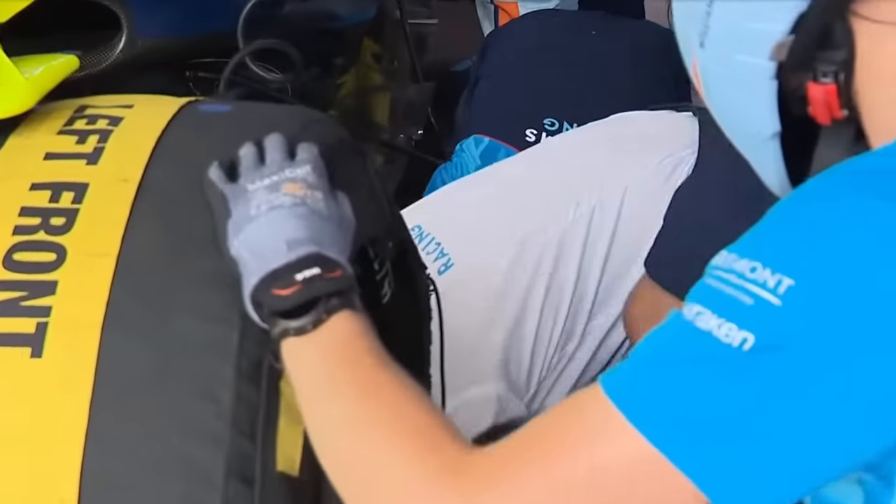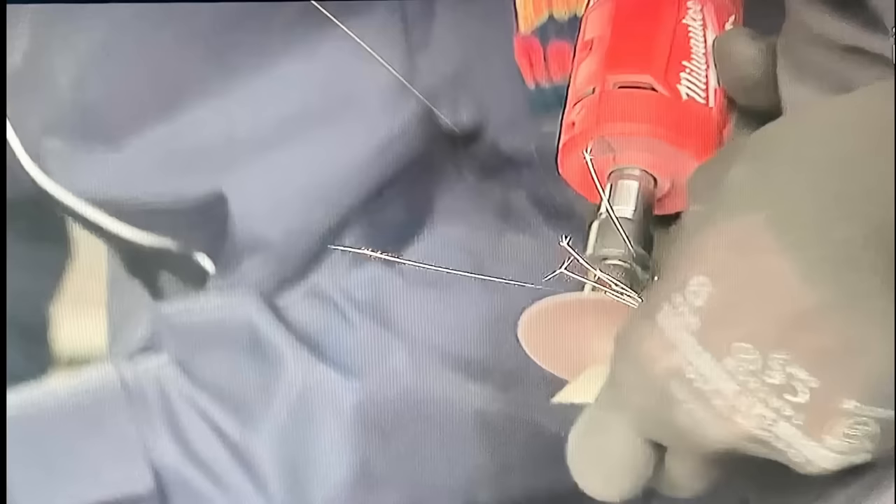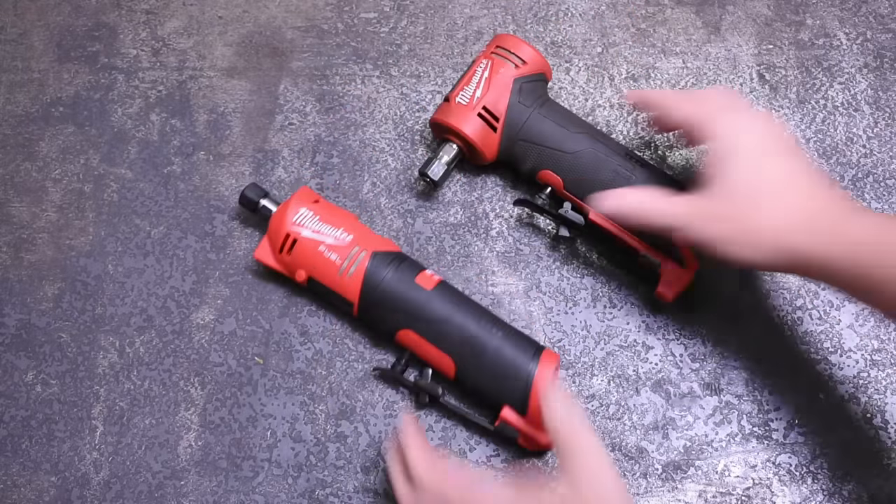And that's not the only Milwaukee tools I saw used. You can also spy teams like Red Bull using M12 die grinders to cut, repair, and shape carbon fiber bits. I also saw their straight M12 die grinder used with a carbide burr.